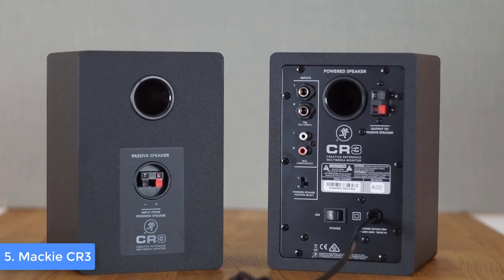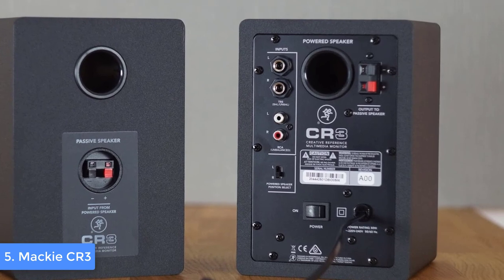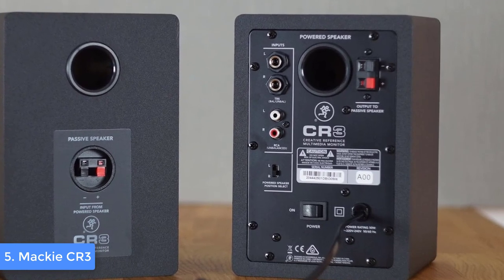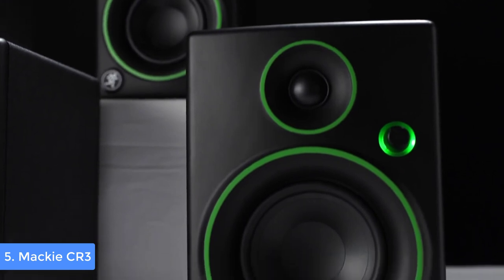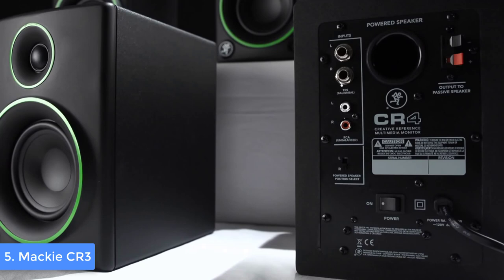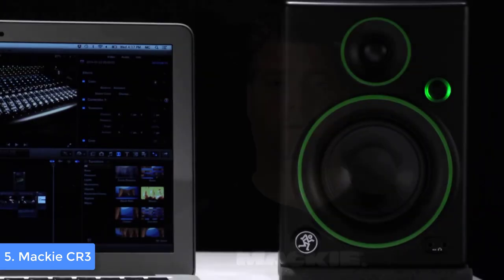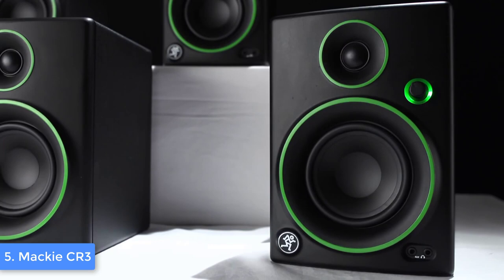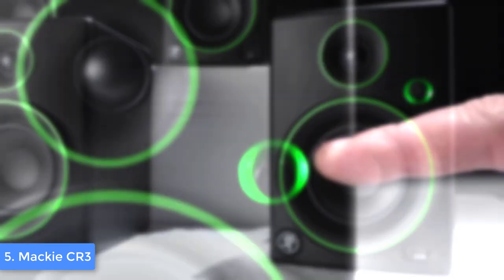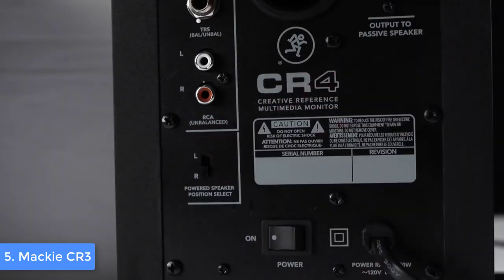On the back are the connectivities, which are custom tuned and set on the active speaker. However, there are no EQ options, but given its price, that is normal. Now let's talk about the features. The Mackie CR3 can output 50 watts of power, while the audio frequency ranges from 80 Hz up to 20 kHz, which is pretty cool. The speakers also come with a great number of accessories, including a 1/8-inch stereo RCA cable to connect the computer output to the speakers, and a speaker-to-speaker cable.